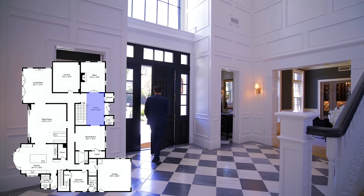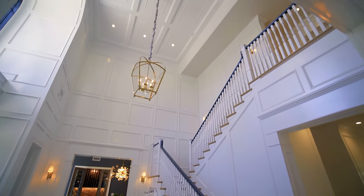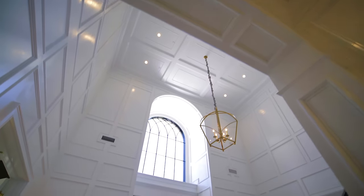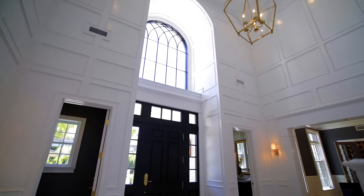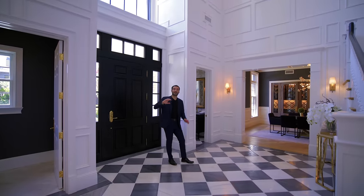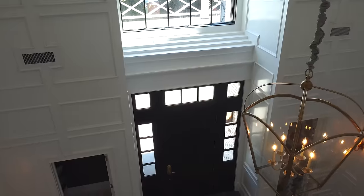Here we are at the grand entry of this property. Two-story ceilings here. Love the front door with the sidelights and transom windows above. And even on top of the front door, we have this beautiful curved glass, bringing natural light into the entry of this property. The entry really sets the tone for the rest of the house. We have the checkered design marble floors here, which looks exquisite and follows through this hallway. Paneled walls, panel ceilings throughout, and a beautiful chandelier right here — sets the tone for the entry of this home.